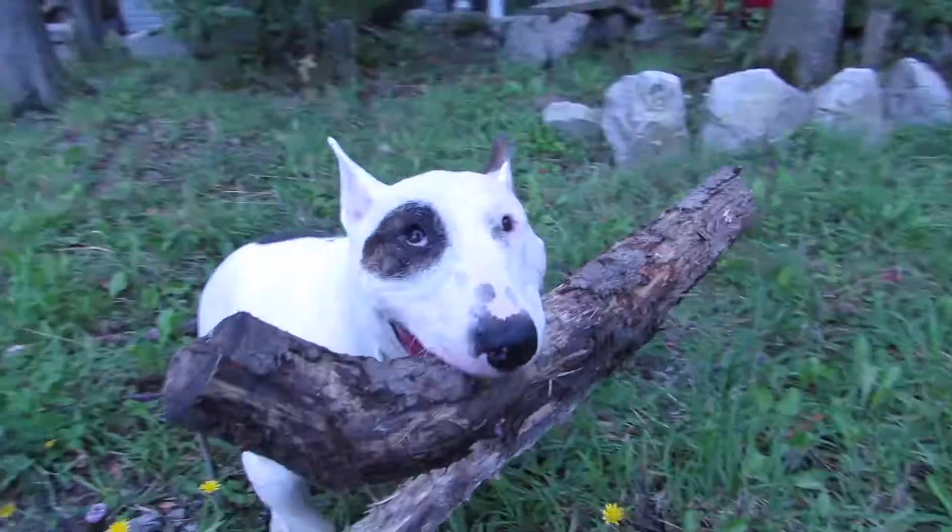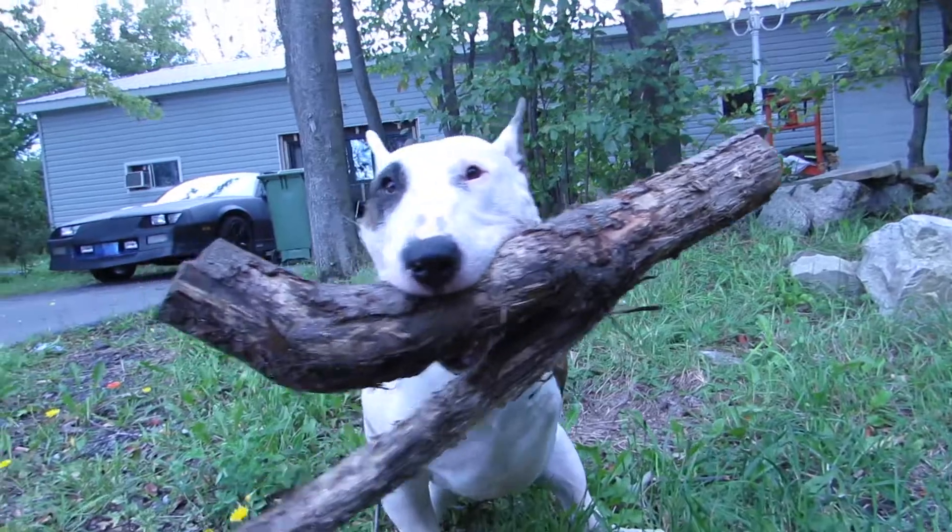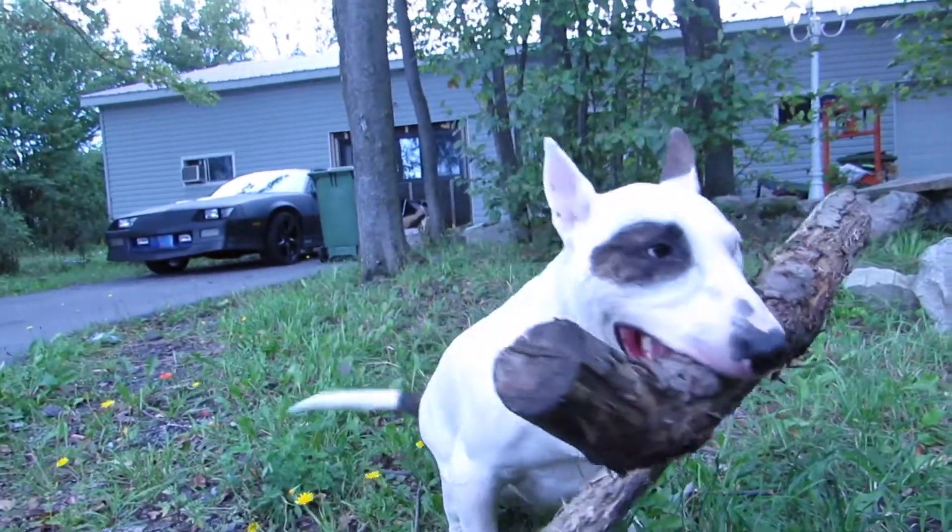What do you got? Is that yours? What a dog.